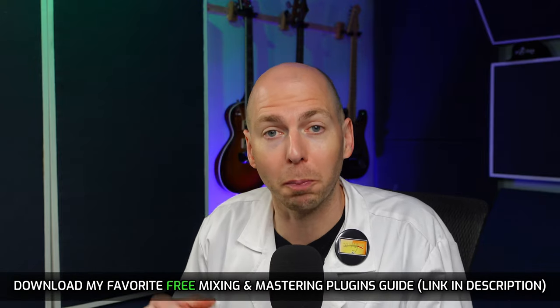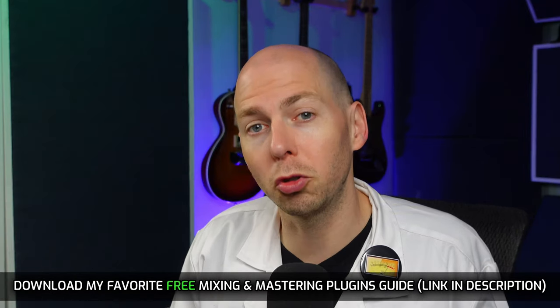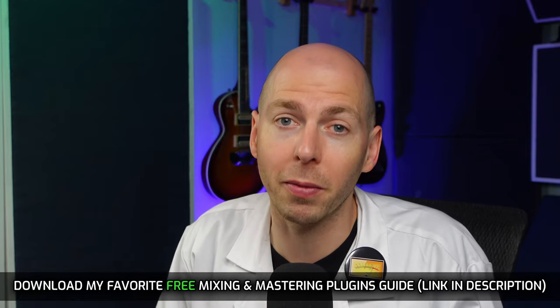So if you're interested in plugins but you don't want to pay for them, I have a gift for you. In the description is a link to download my favorite free mixing and mastering plugins guide. So if you need some new tools to inspire some creativity, go and grab that guide.